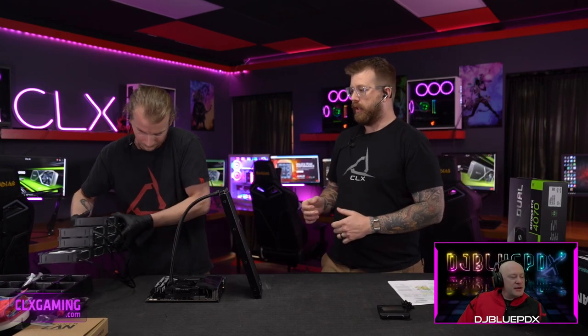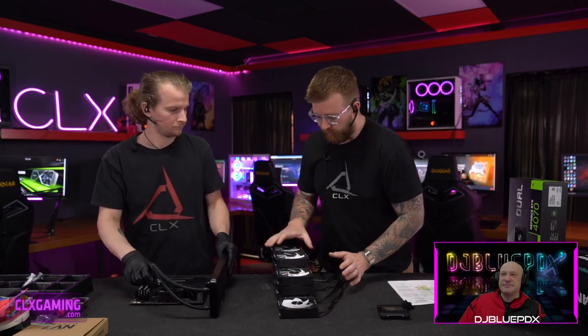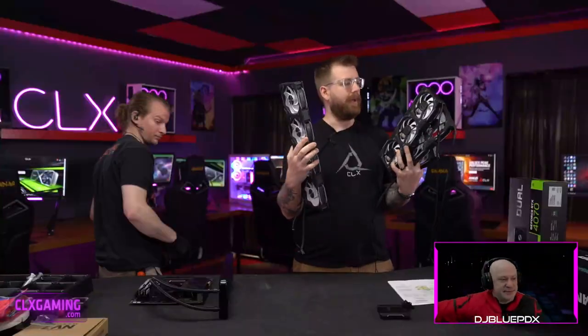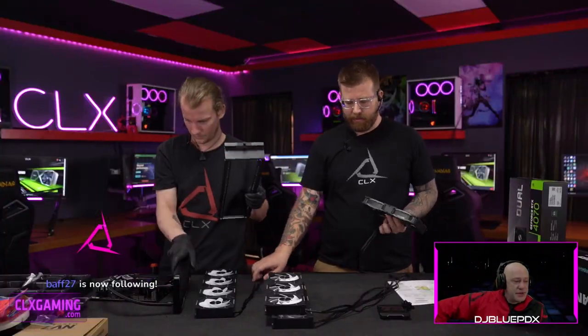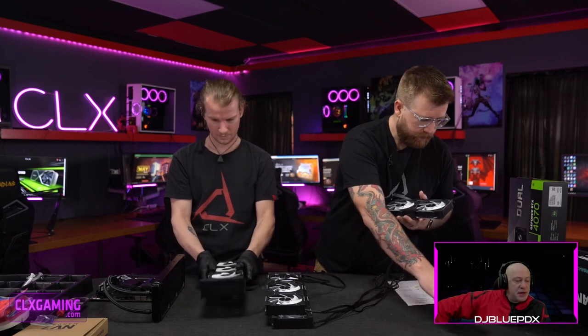Now for something special — fans we've never used on this show before. These are Phanteks D30 fans, which are a linked fan system. You can see they're broken into groups — four fans with only one wire coming out. They're all connected together via a clip system, so you only need one fan header per group. We're doing 12 fans in this build but only running four fan wires. They're all 120mm fans mounted on a shared frame.